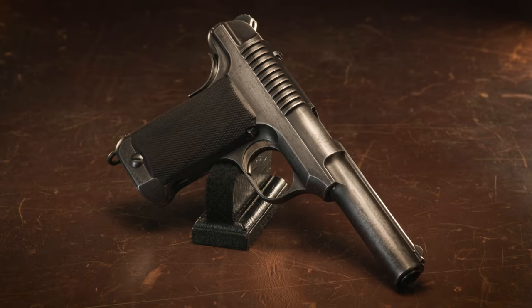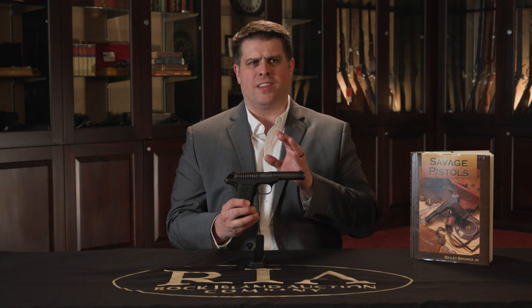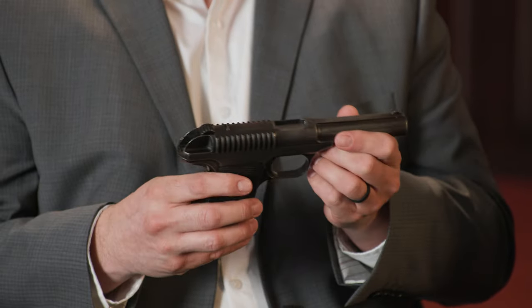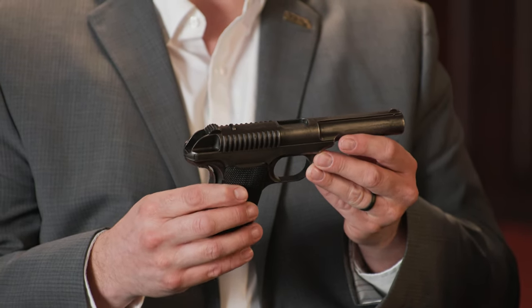We're going to go into why this is such a prize. This is a Savage 1907 trials pistol. Like most Savage 1907s on the commercial market, they were chambered in .32, and around 1915 they introduced one in .380 ACP. For the U.S. military in 1907, they were chambered in .45, and you would know it right away looking at it — this is a substantially beefier version than your standard 1907 in .32.